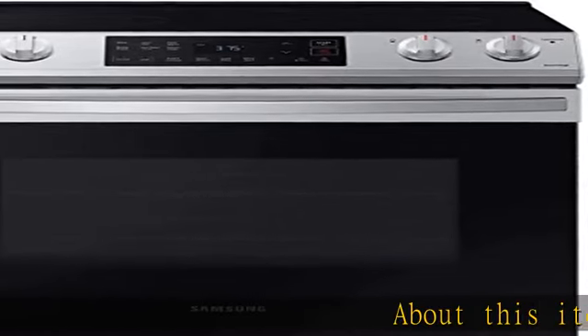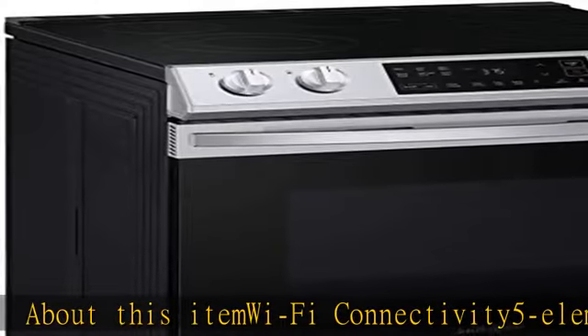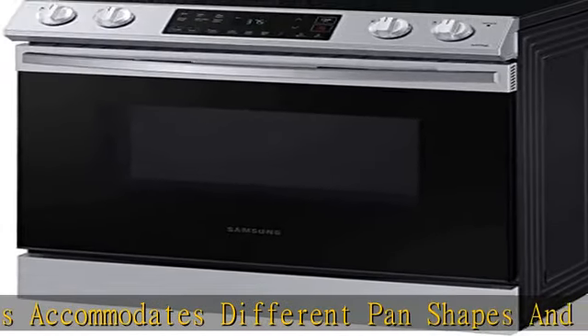About this item: Wi-Fi connectivity, five elements, accommodates different pan shapes and sizes, self-clean for deeper cleaning results, storage drawer. Check the description to get this product today at the best price.